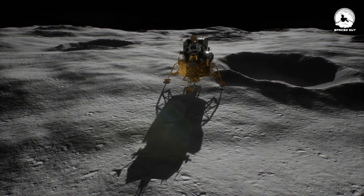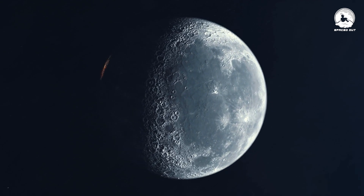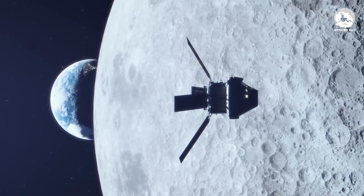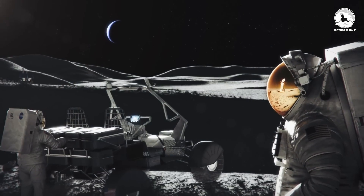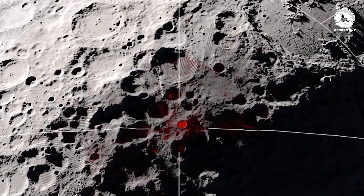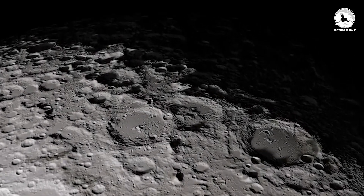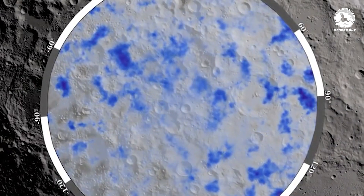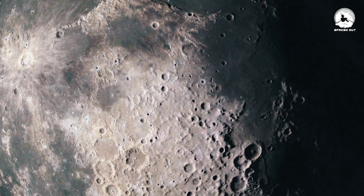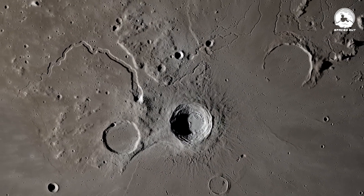Beyond merely ferrying payloads to the moon, this lunar lander is on a cosmic fact-finding mission. Its primary gig is to scope out the lay of the land, especially at the moon's southern pole, in anticipation of NASA's grand plan for a crewed mission in September 2026 — Artemis III. Why the southern pole? Rumor has it, it's an ice oasis — water ice, to be precise. But before astronauts pack their spacesuits for this frosty locale, NASA is gathering more intel on how much water is there and how accessible it is. Water on the moon is like the Holy Grail, a crucial resource for future lunar explorers.